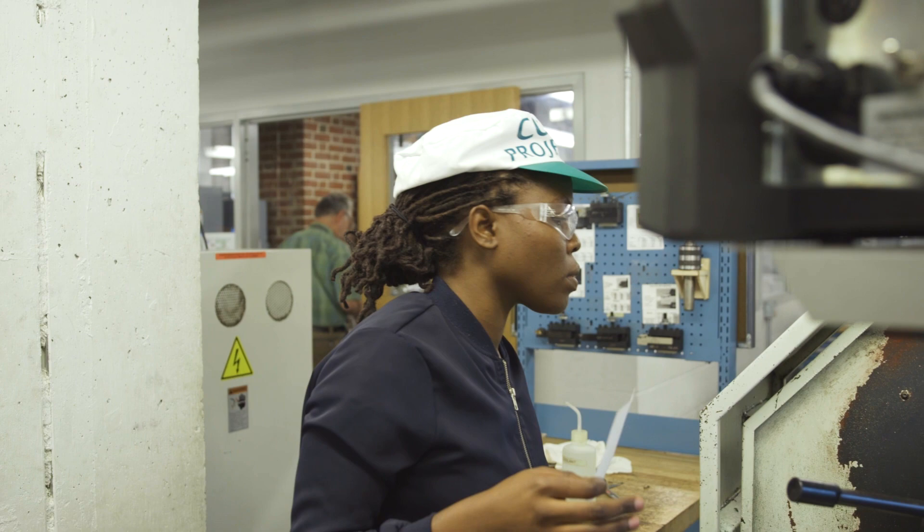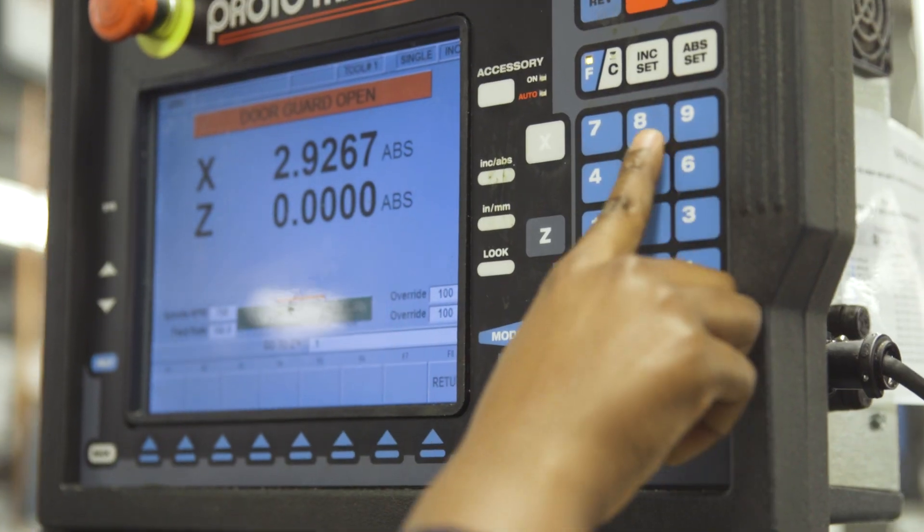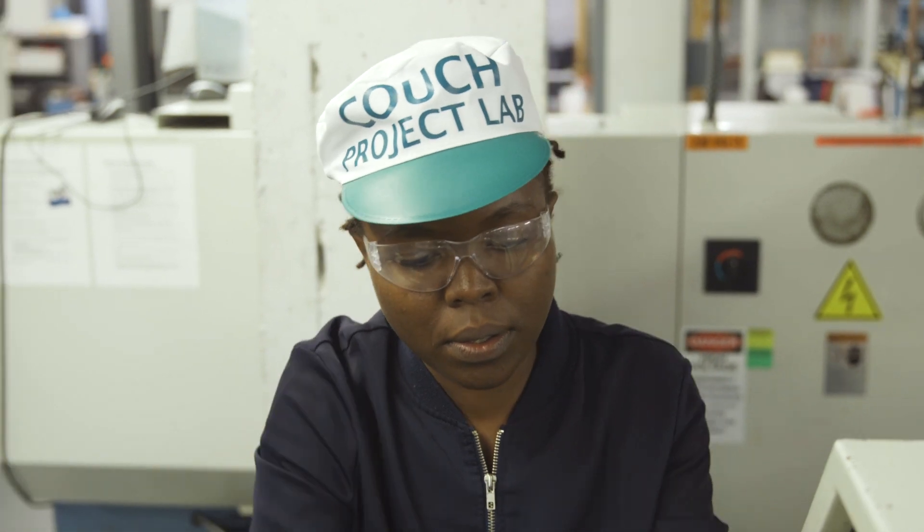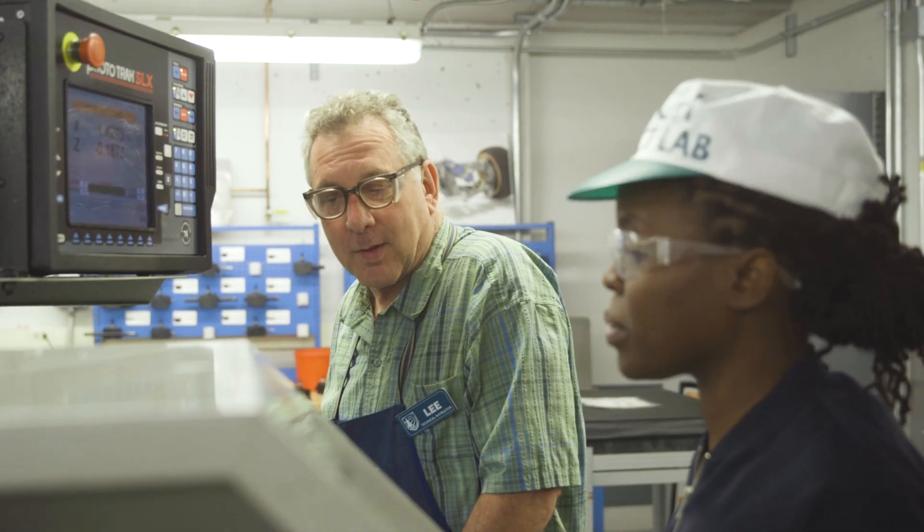For many of them, this is the first time they've had an opportunity to really work with their hands, to immerse themselves in material and tools. So what they get is an opportunity to move from theory into practice here.